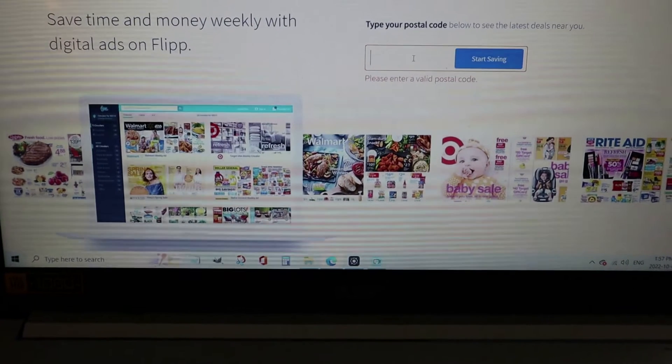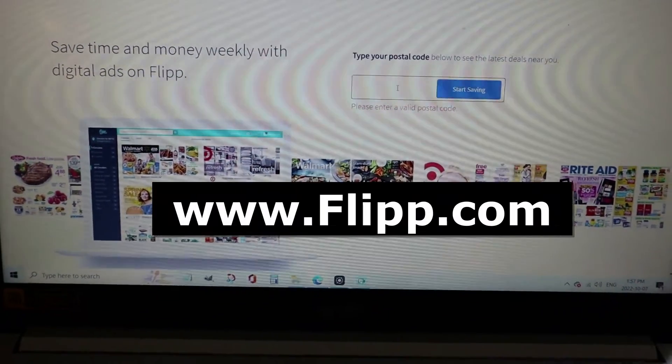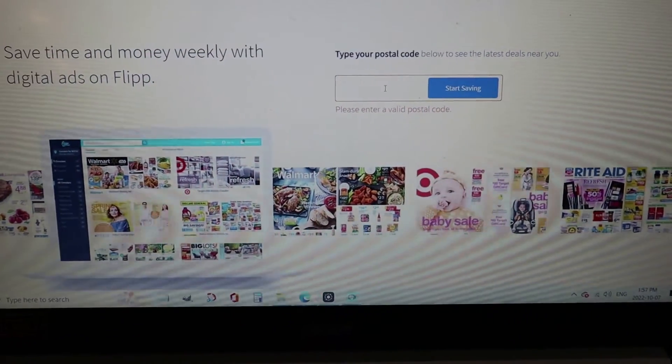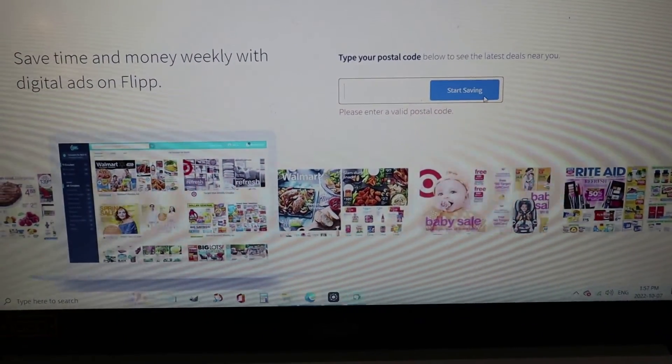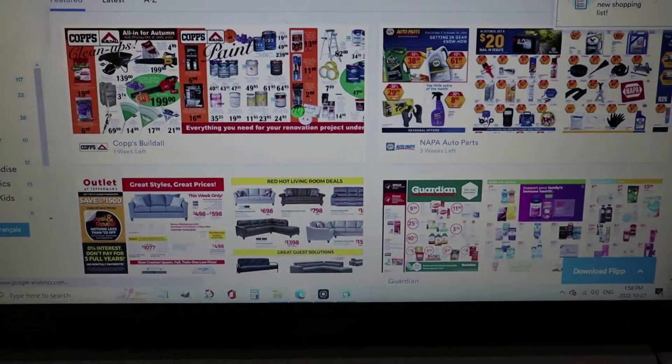This is another sale alert for Ontarians — this is the best kept secret. Go to www.flipp.com, type in your postal code, and it'll bring up all your local flyers. Go up to the search box and search for what you need.